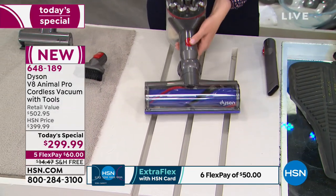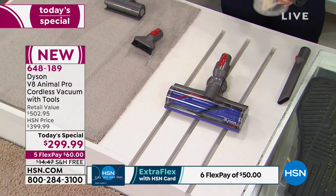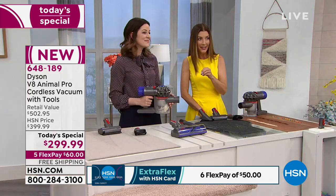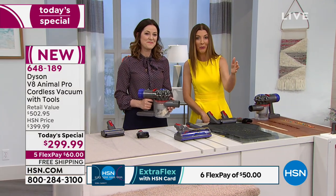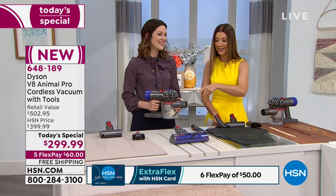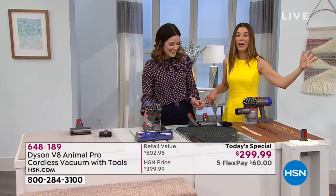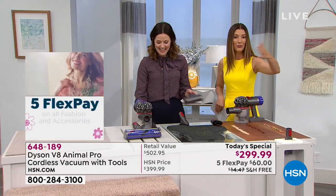It's incredible — it's also doubling the runtime and it's 50% quieter. It's everything you want in a Dyson. You can use it all around the house, indoors, outdoors, your car, your boat, your van, your RV.